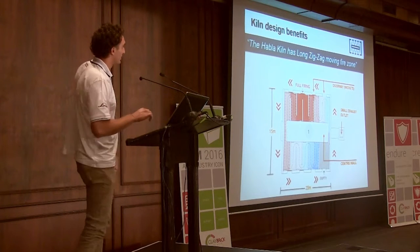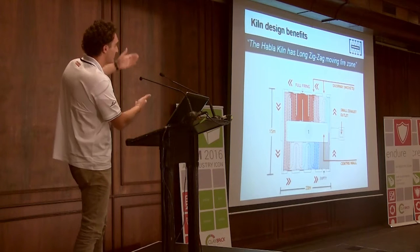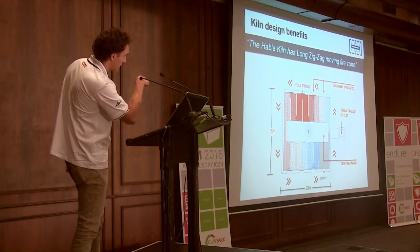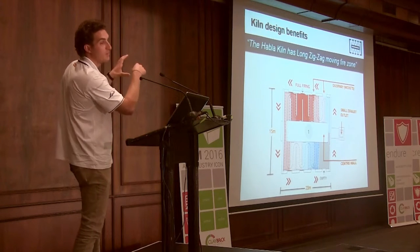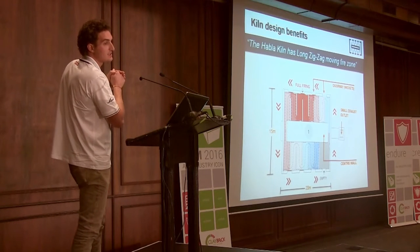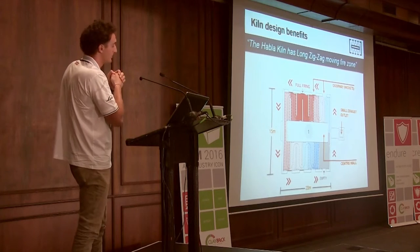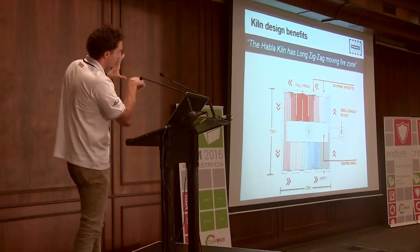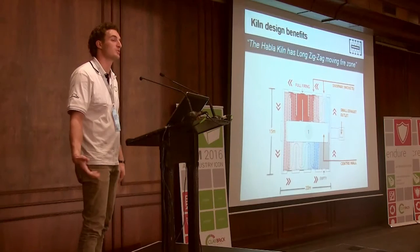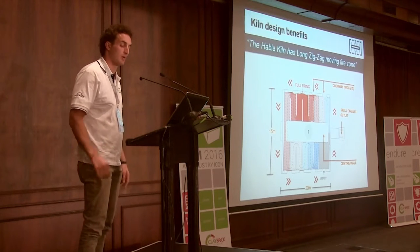Looking at the plan view, the kiln is about 15 wide by 20 long. The colour coding shows the fire moving in an anti-clockwise direction. There are eight wicket doorways or access egress points where bricks come in and out of the kiln. You constantly chase the fire, feeding and emptying as it moves around. There's a small exhaust outlet — ideally very little smoke, with temperatures quite low coming out of the stack.